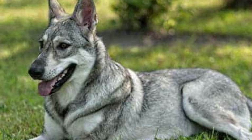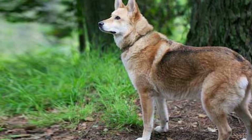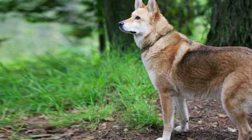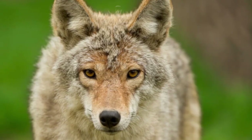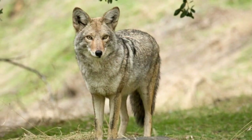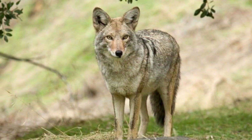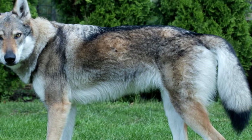Welcome back to the channel! Today's video is going to be all about the coyote dog mix, also known as the coy dog. If you're a dog lover, you'll definitely want to stick around to learn all about this fascinating breed. Did you know that the coy dog is not actually recognized as a breed by the American Kennel Club? That's right — these pups are a hybrid mix of a coyote and a domestic dog, which makes them truly unique and interesting.